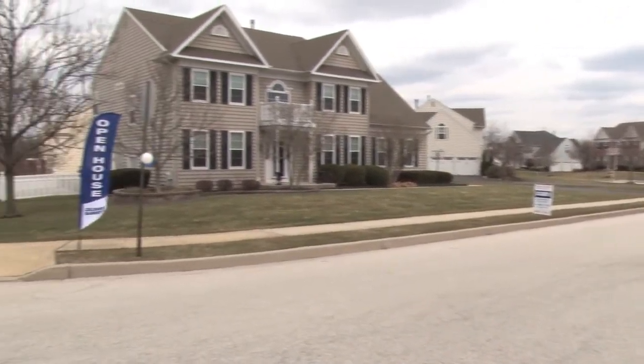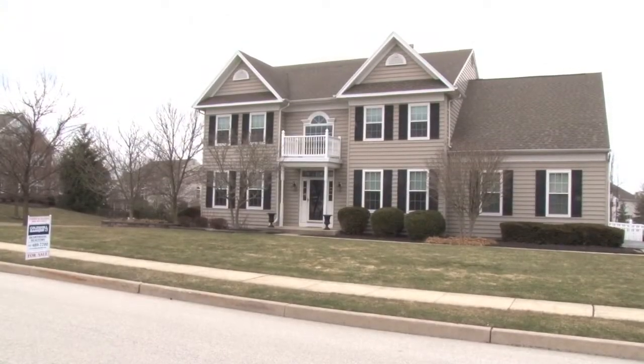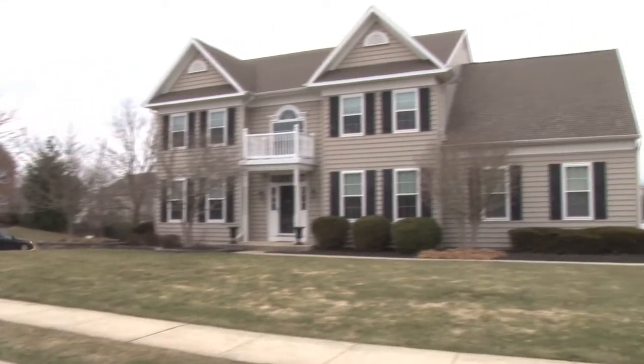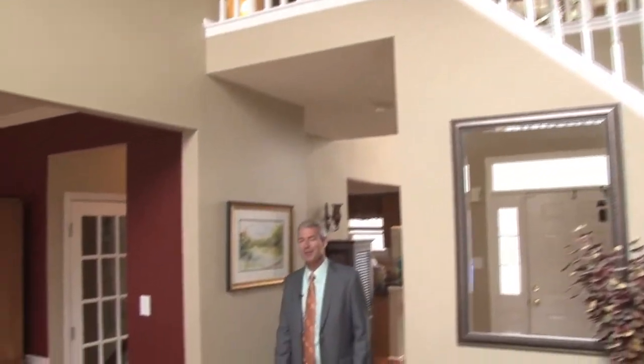Welcome to 1103 Springwood Lane in Collegeville, Pennsylvania, located within minutes of Pfizer, GlaxoSmithKline, Dow Chemical, and the new Providence Town Center. Hi, I'm Steve Hadfield from Coldwell Banker Hearthside Realty.